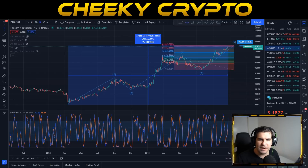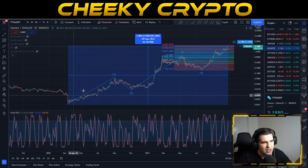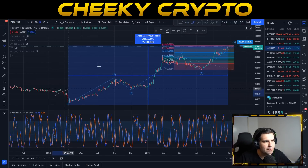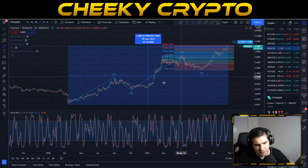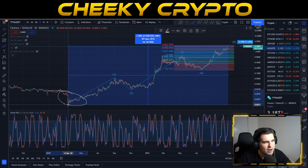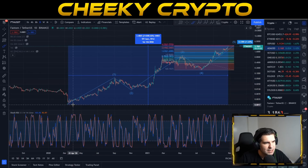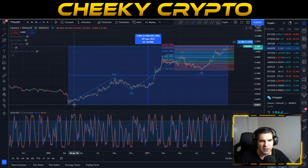Let's dive into the charts and talk about what's going on with FTM. On the daily chart we can see the impulsive moves during this bull run, really starting back in 2020. Around March 14th we bottomed out with FTM and then got a nice surge to the upside. For early adopters, it started the bull run at just $0.0017.